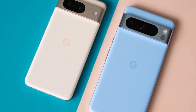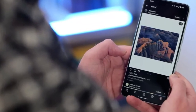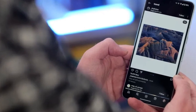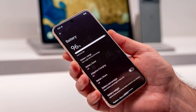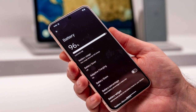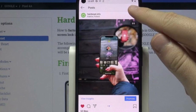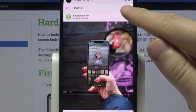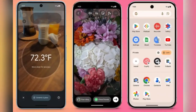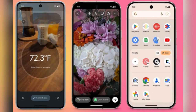So what can you do if your Pixel is acting up? The quickest solution might be simpler than you think: delete Instagram. A lot of users have already tried this and seen noticeable improvements. Once they uninstalled the app, their phones stopped overheating and battery life returned to normal. It's not a permanent fix, of course. You can reinstall Instagram later once Meta releases an update that fixes the issue. In the meantime, if you still want to check your feed, try using the web version through your browser instead.